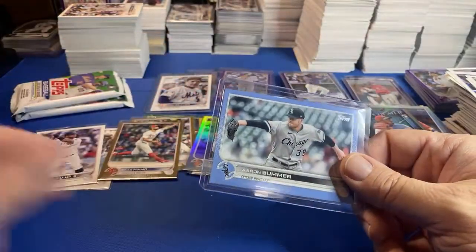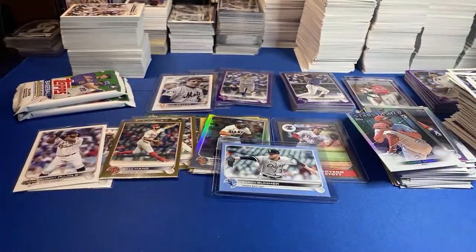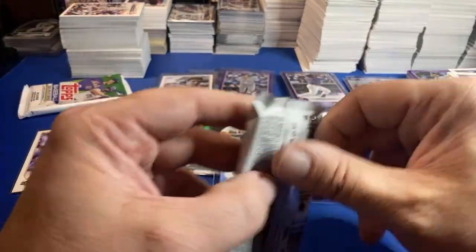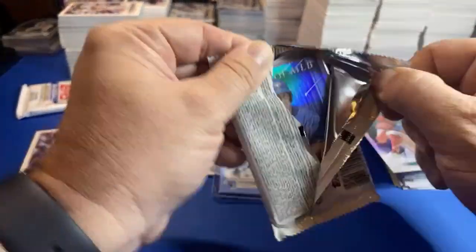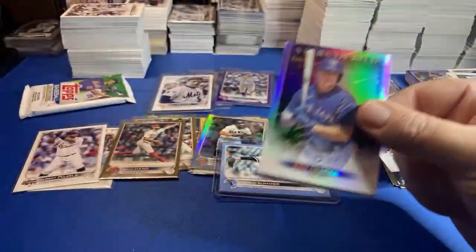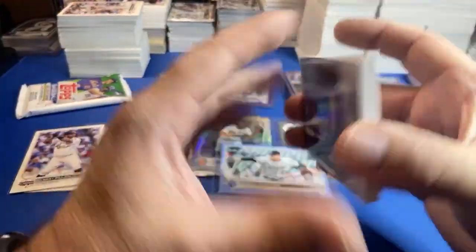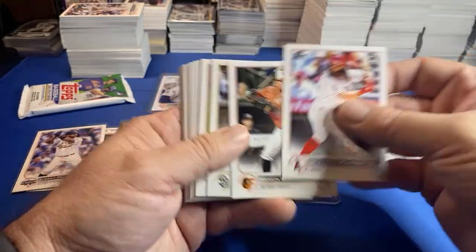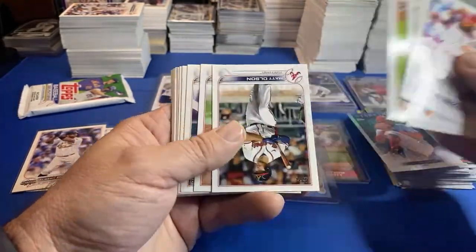I knew it was close. So we did pull — these packs have some pretty good hits. You might not hit the player but they have the hits. Bummer — I can't remember if that Bummer came out of a hanger or a blister pack. That I can't remember. One pack after this one.